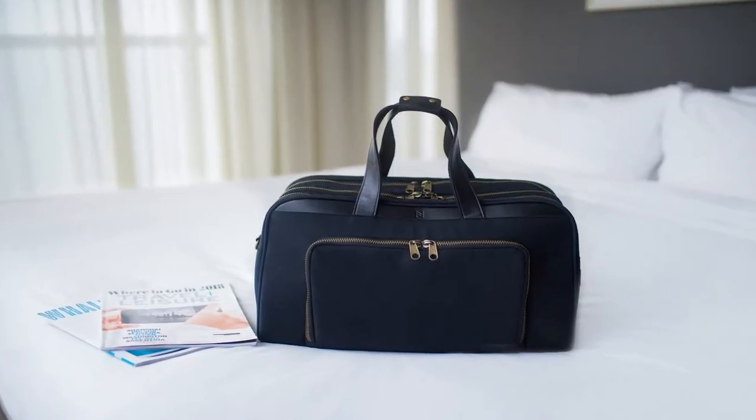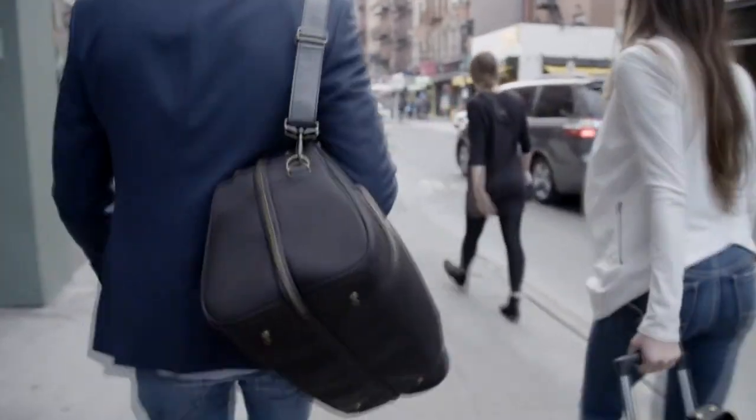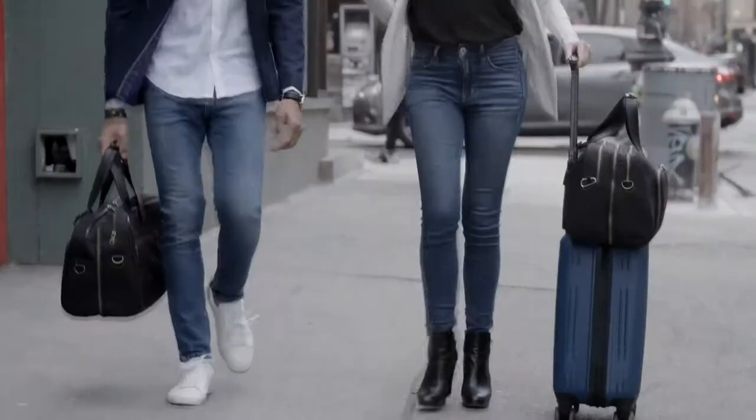Meet the Nomad Lane Bento Bag, the most thoughtful travel bag ever. It was designed for frequent flyers who need a bag that can take them from airplane mode to work mode. And the Bento Bag does just that.